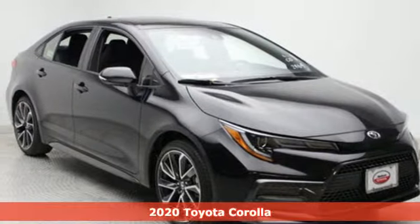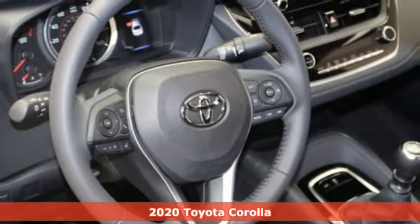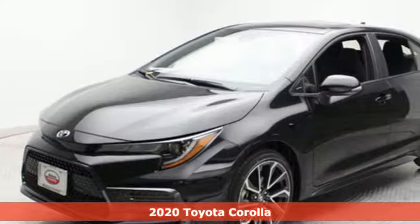It's a 2020 Toyota Corolla. Go ahead and make a statement that will make you stand out. After all, it's not bragging if it's true.